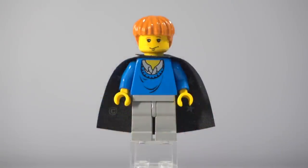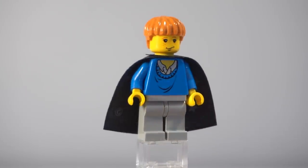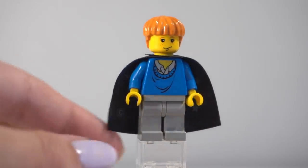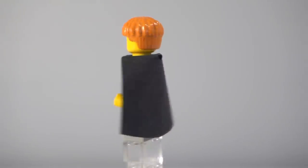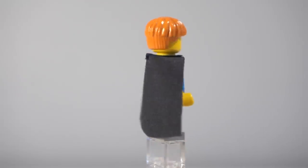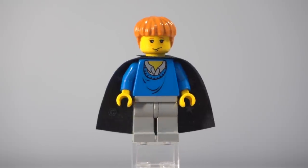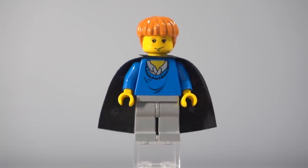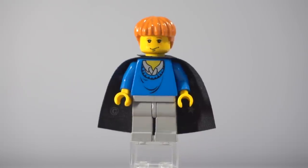Our one and only minifigure in this set is Ron Weasley in sort of these nice casual robes. Just like the original wave of Harry Potter sets he's got one of those star capes with that giant copyright symbol in the bottom corner, which is just classic. This cape is in incredibly great condition which I'm very happy with. The torso print really just shows its age — it is incredibly low cut, very basic, very minimal lines and just overall very simple detailing.